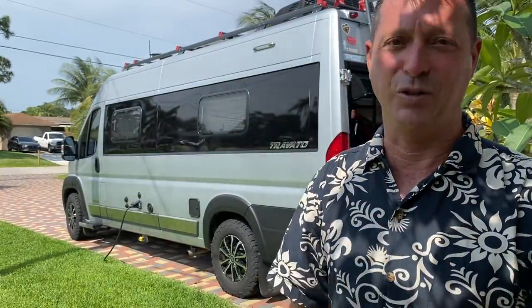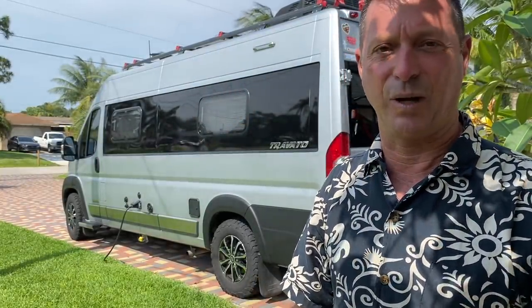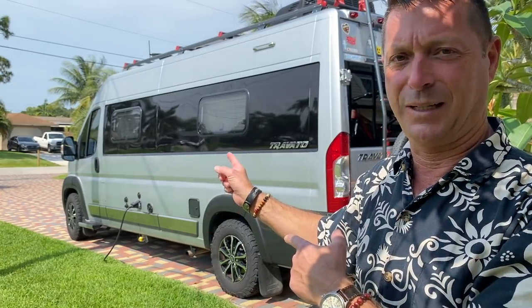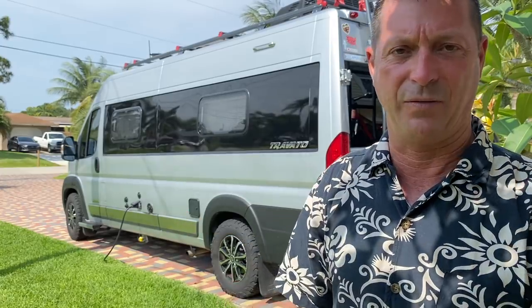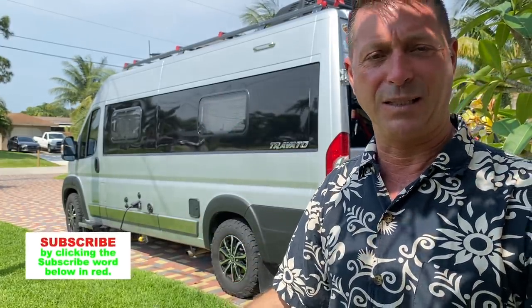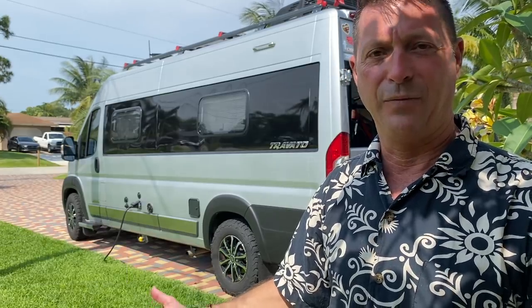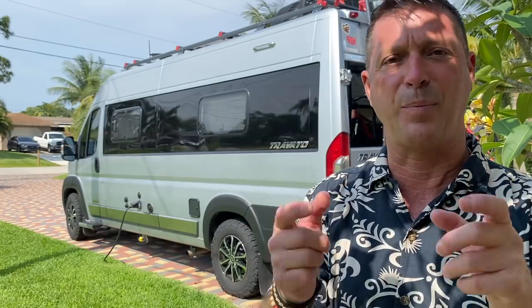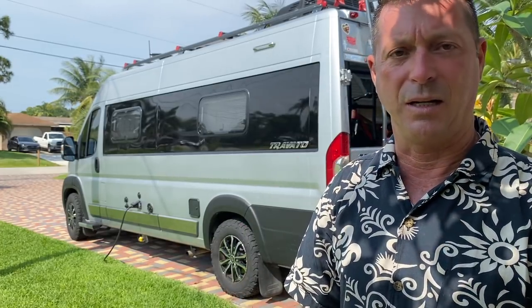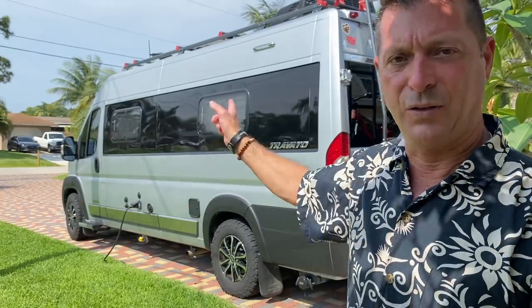So howdy, my name is Scott, I'm your host. Appreciate you tuning in to Go Small, Live Large. We are a YouTube channel dedicated to the RV lifestyle — in my case, a Class B 21-foot camper van from Winnebago. If you like to go to places, meet interesting people, and learn about the RV lifestyle, that's what this is all about. If you're shopping for an RV, you'll want to stick around.